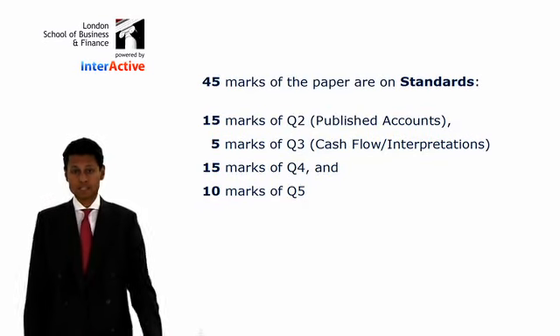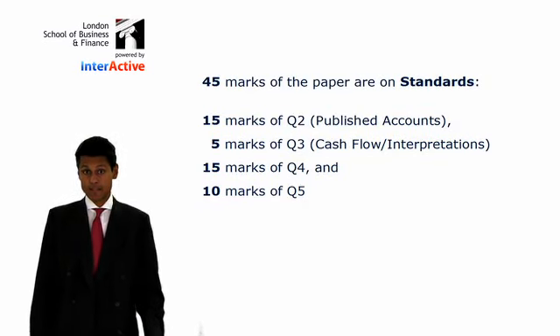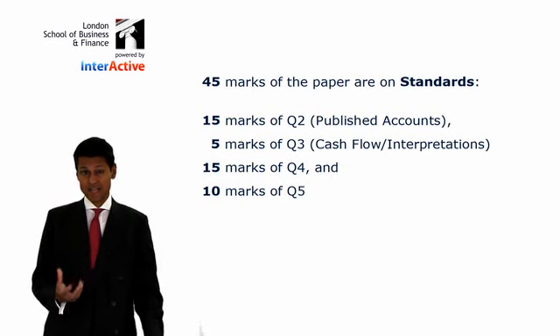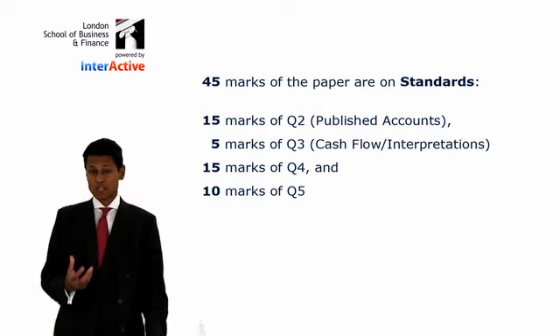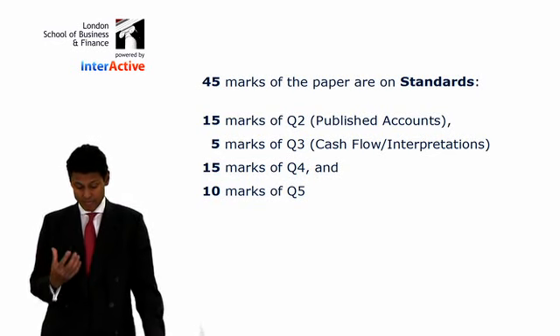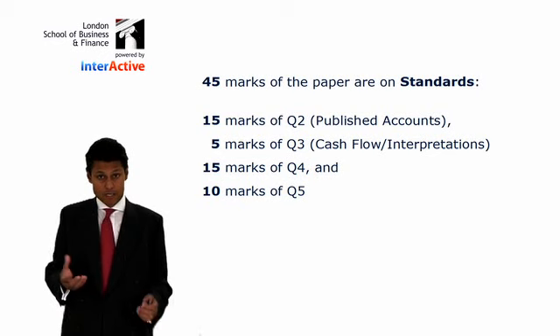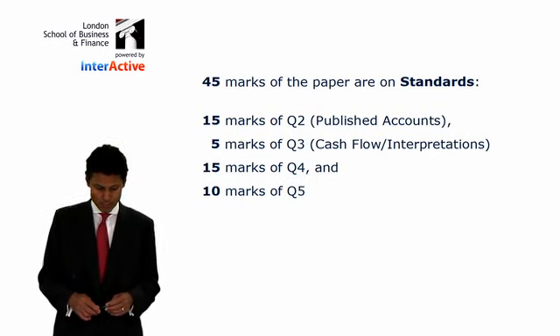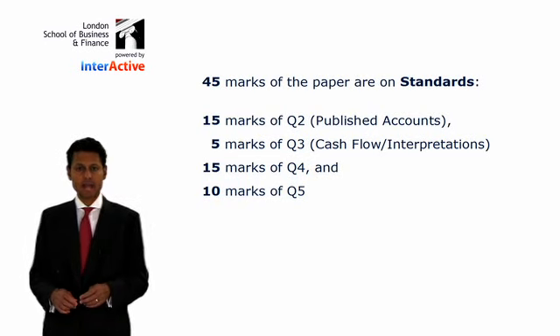Forty-five marks of the paper are on standards. Remember, the syllabus as it stands today has approximately 30 accounting standards in it. Some are very small, some are larger. So, to get 45 marks of the paper out of 100 on standards is about right. Fifteen marks of question two, published accounts, is on standards.